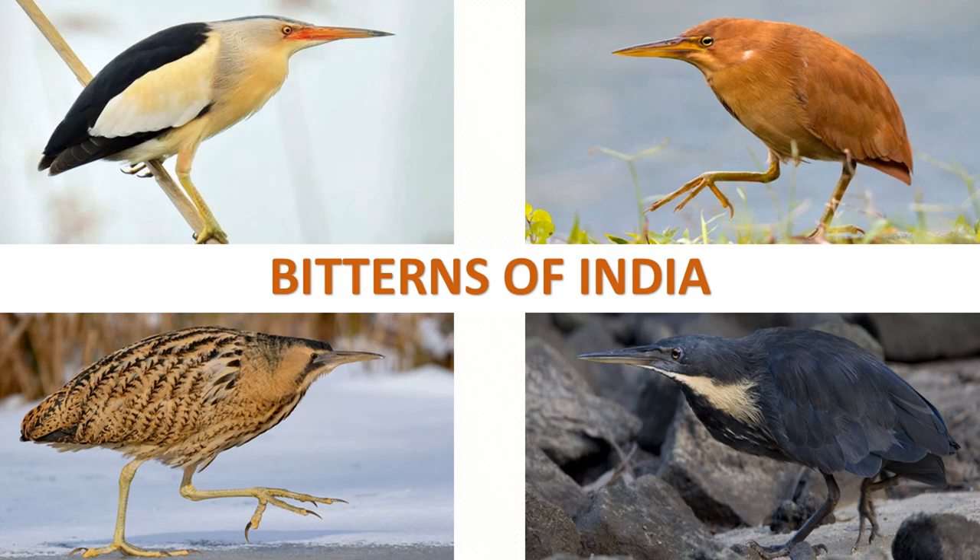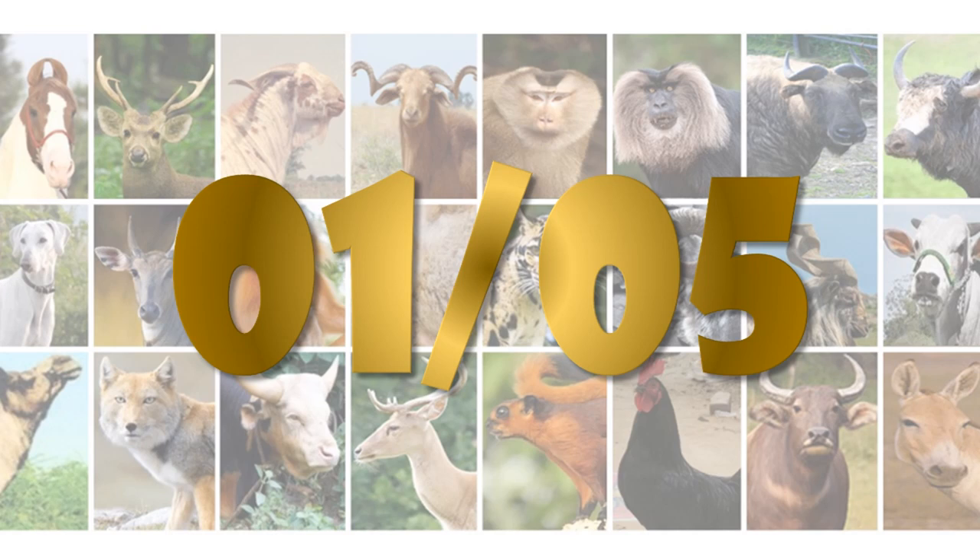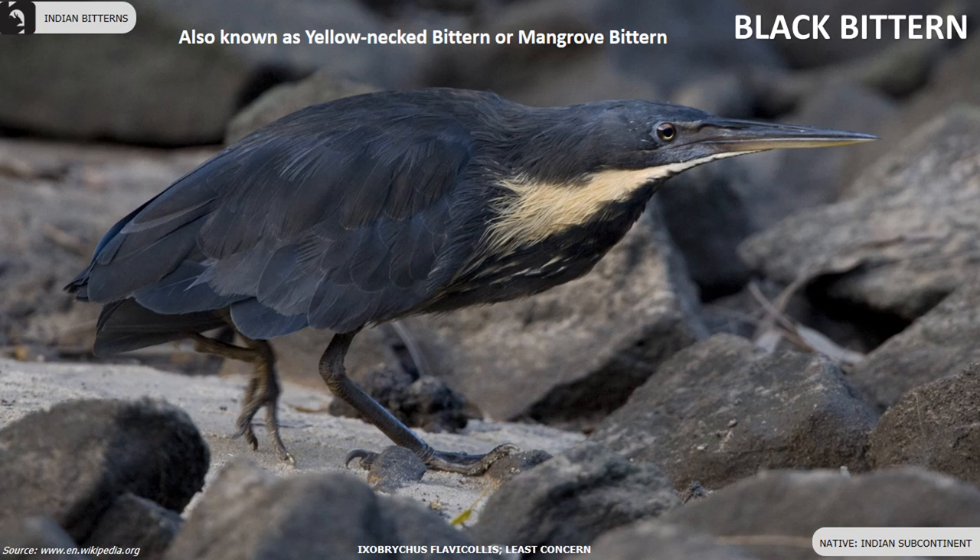Bitterns tend to be shorter necked and more secretive birds comparatively to the other members of the heron family. In India there are five beautiful species of Bitterns. The first is the Black Bittern, also known as the Yellow Neck Bittern or Mangrove Bittern, which is widely distributed throughout the Indian subcontinent.